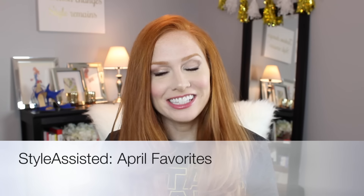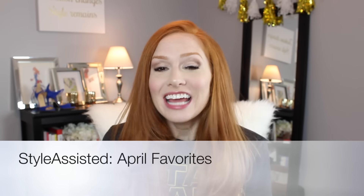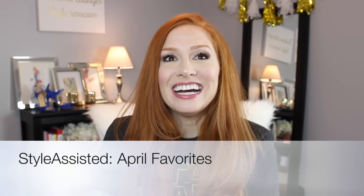Hey guys, it's Adriel from Style Assisted and welcome back to my channel. Today I'm going to do an April favorites because even though it's the middle of April, I already have so much stuff to show you guys. It's half favorites, half regrets — things that I don't really like or haven't liked. I thought I'd just show you now instead of waiting until the end of the month so you have a new video to watch.